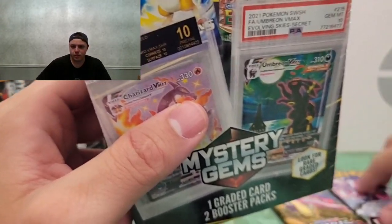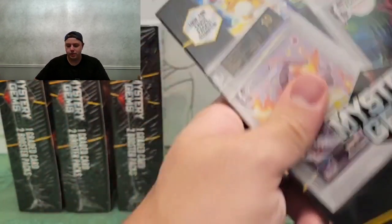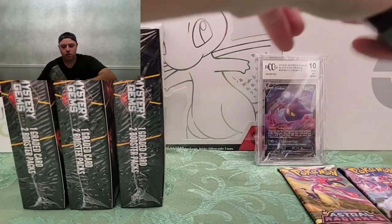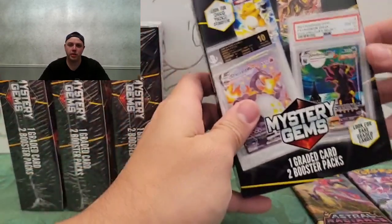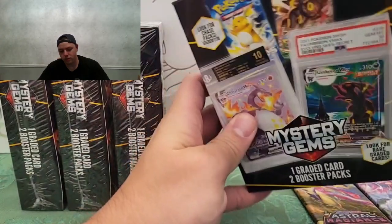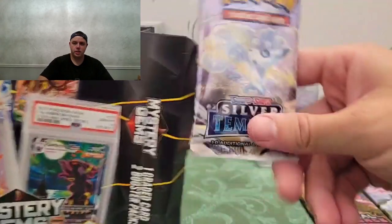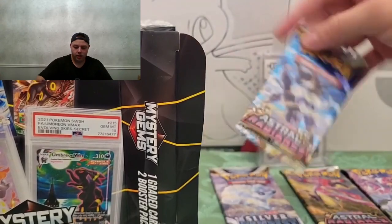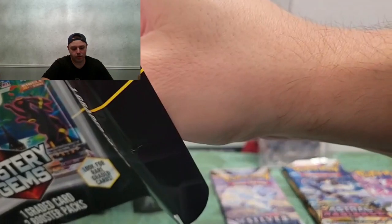On to box two. We got a Lost Origin and an Astral Radiance. This one is certainly putting the money into the plastic wrap, that's for sure. So the first pack we got is a Silver Tempest and another Astral Radiance — that's two Astral Radiances.